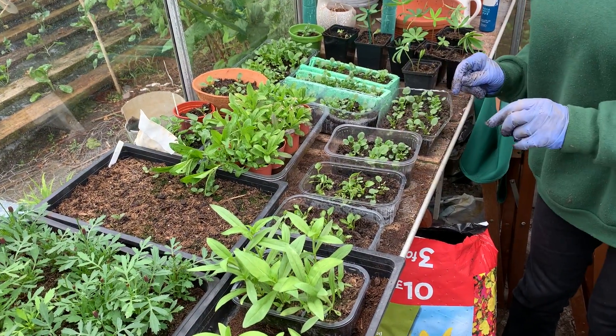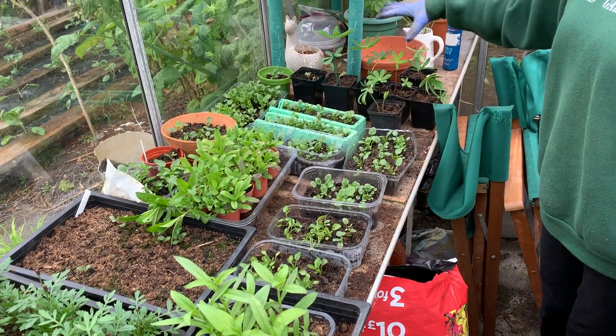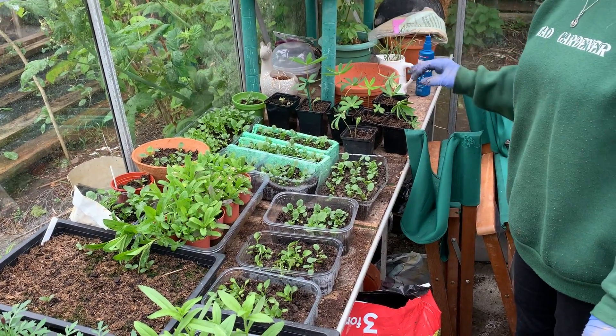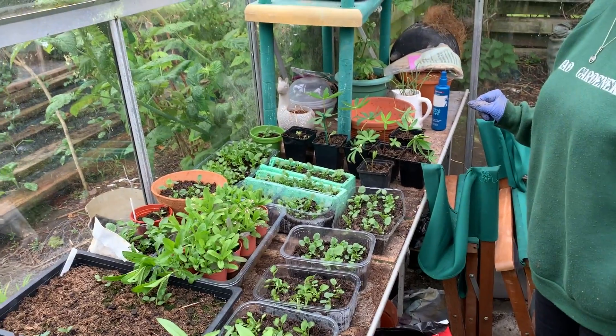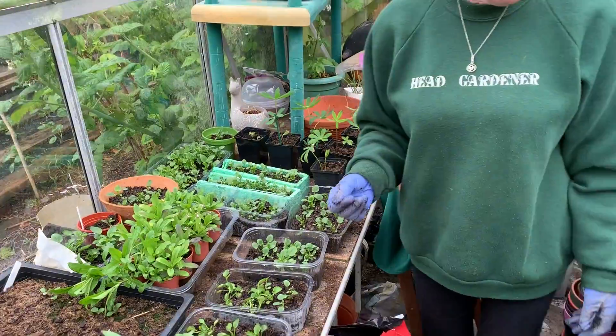These are the violas or pansies that have already split up so they're coming away nicely, and these are the lupins — I've now separated all of them so they're looking quite happy too. So that's where I am this weekend.